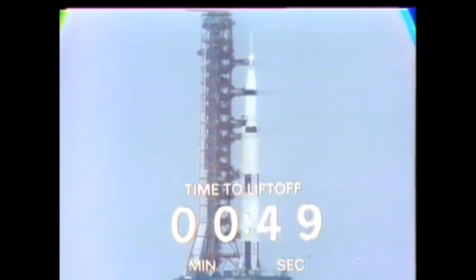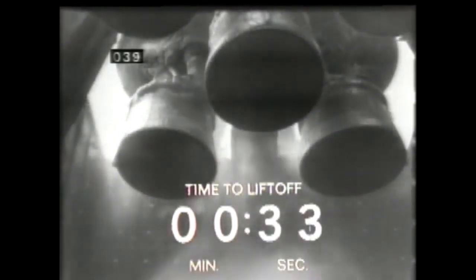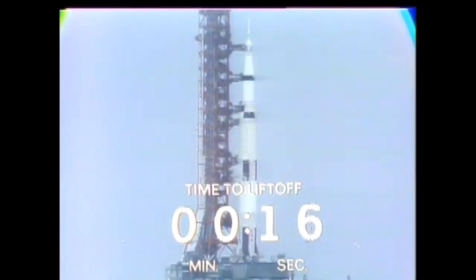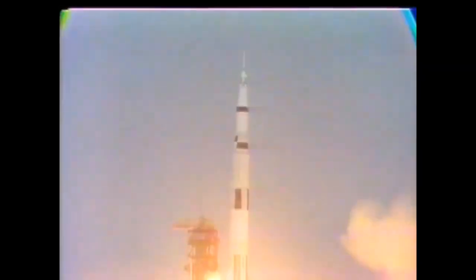Our count continues to go well. We'll be looking for ignition of those five first-stage engines at the T-minus-8.9-second mark. T-minus 30, T-minus 25 seconds and counting — Apollo 13 is go. T-minus 20 seconds and counting. 17 — guidance release — 15, 14, 13, 12, 11, 10, 9, 8 — ignition sequence has started — 6, 5, 4, 3, 1, zero — we have commit and we have liftoff at 2:13. The Saturn V building up to 7.6 million pounds of thrust and it has cleared the tower.